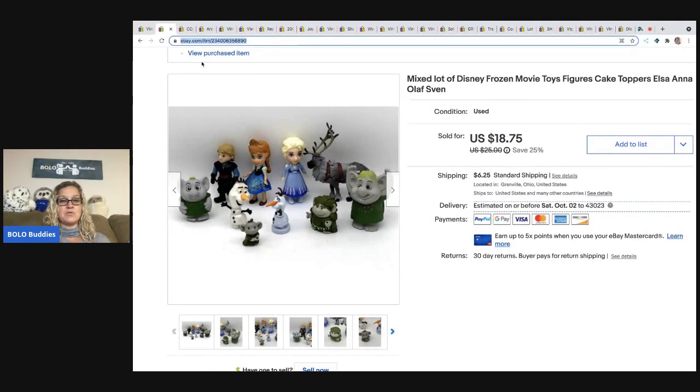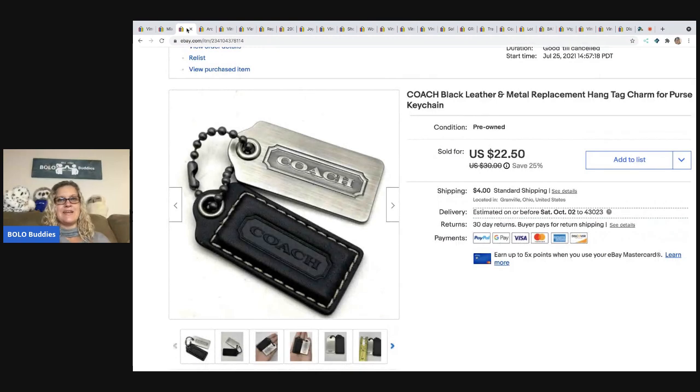The next item that sold is this mixed lot of Elsa and Anna — the Disney Frozen characters, Olaf, the trolls — from different play sets. I just lotted them together because they were the same theme. I sold these for a best offer of $15 and the buyer paid shipping. I got these at a thrift store for 50 cents — sometimes thrift stores have little bags full of toys for 50 cents.